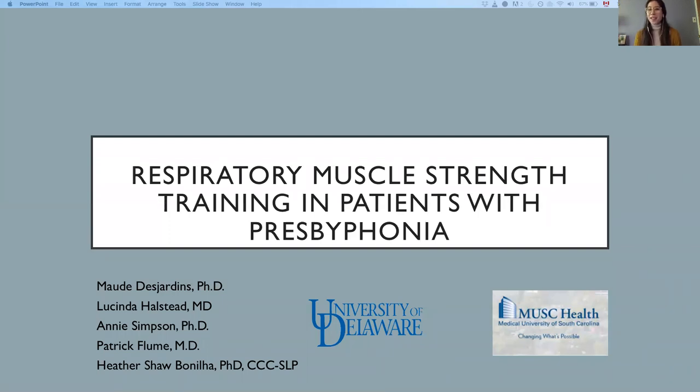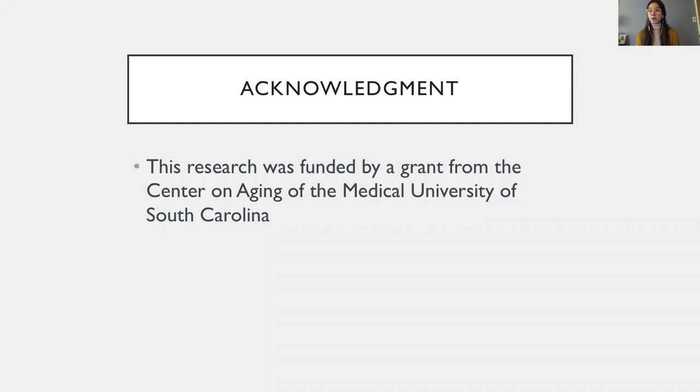Hi, everyone. I would like to thank the conference committee for allowing me to do this presentation. I am currently a postdoctoral fellow at University of Delaware in Kitty Verdolini's lab, and I will be presenting part of the doctoral work I conducted at the Medical University of South Carolina, MUSC, with an interdisciplinary research team under the mentorship of Dr. Heather Beninia. The study is on respiratory muscle strain training in patients with presbyphonia, and it was funded by an internal grant from the Center on Aging of MUSC.